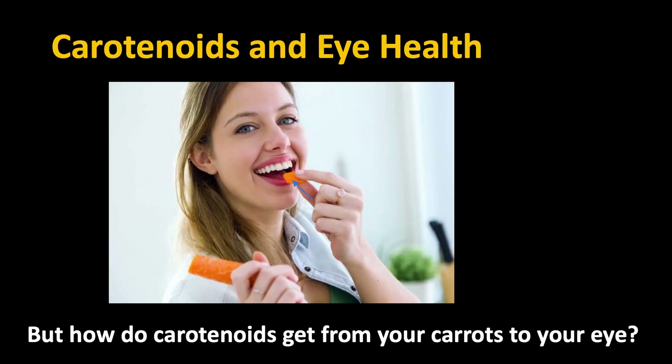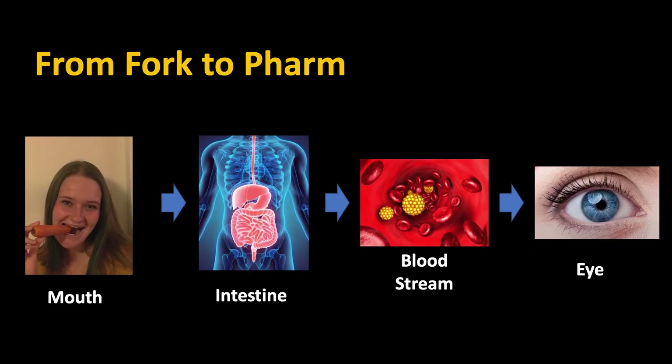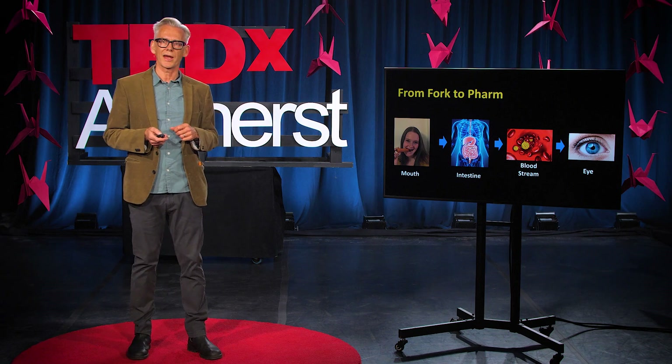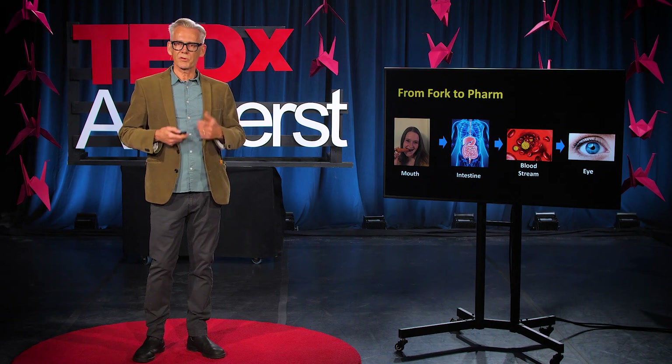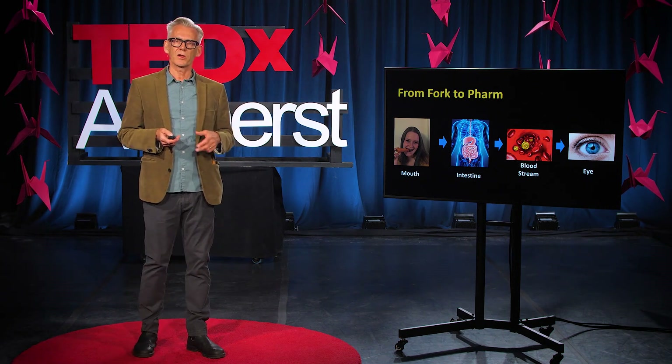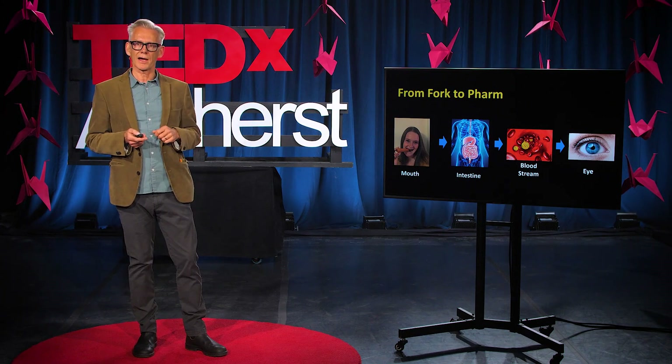So what we want to do is: how can we start with a carrot and get the carotenoids from it into the back of your eye? We need to look at the journey they take. First of all, you have to chew the carrot — that breaks it down. Then it goes through your gut, breaks down further, and releases the carotenoids, which go into your bloodstream and are carried through to your eye. That might seem straightforward, but in reality it's very arduous, and most of the carotenoids in the carrot would never actually get to the back of your eye.